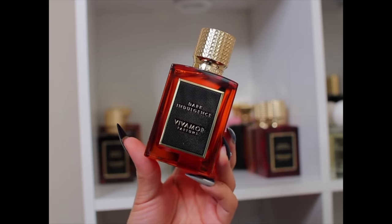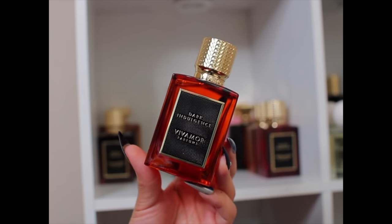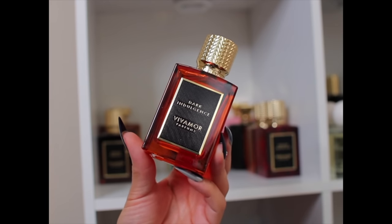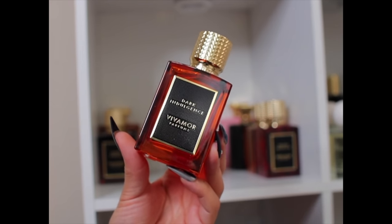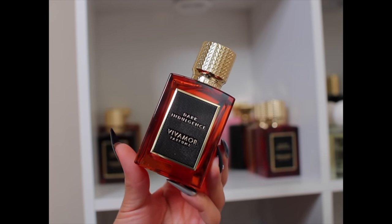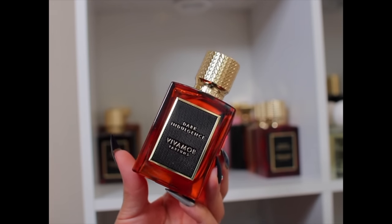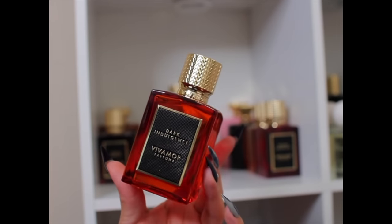This last one is Dark Indulgence. Bevamore is a sister house to Navitas, and I do have discount codes for both — links below. Dark Indulgence is going to be another fall/winter banger. It has dark chocolate, hazelnut, vanilla, musk, and Brazilian and mandarin orange at the top. So you get that orange chocolate thing in the beginning, then it gets nutty from the hazelnut. I cannot wait to dig into this one more.